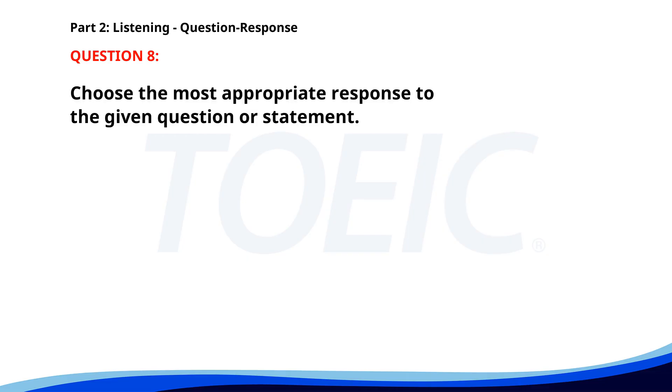Number 8. How often do the buses run? A. I'm walking instead. B. Every 15 minutes. C. I don't have a ticket. The correct answer is B. Every 15 minutes.